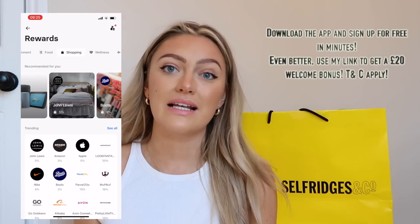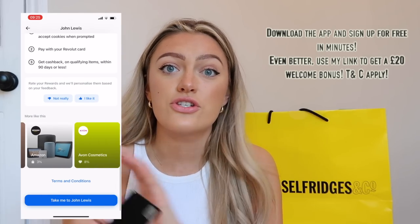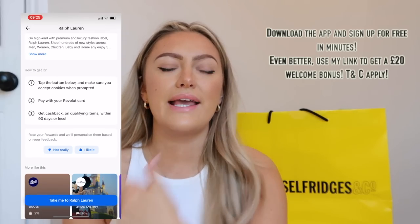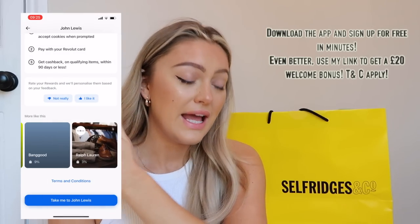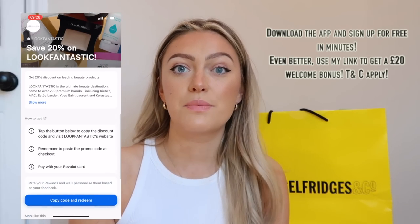As you can see I have a couple of Selfridges bags behind me, and that is because with the Revolut app you can actually get up to 8% cash back when you shop at Selfridges. It doesn't stop there — there are so many brands you can get cash back on: ASOS, Nike, Adidas, JD Sport.